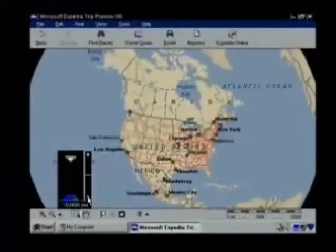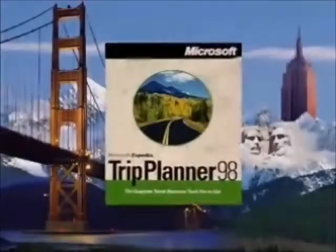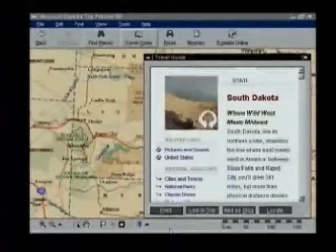If you could plan a trip anywhere in North America, where would you go? Mount Rushmore. Well, with Microsoft Expedia Trip Planner 98, you create a trip the exact way you travel.